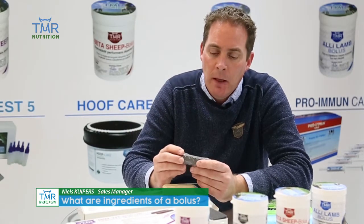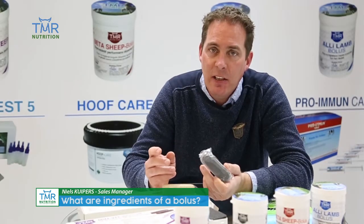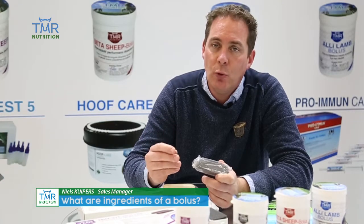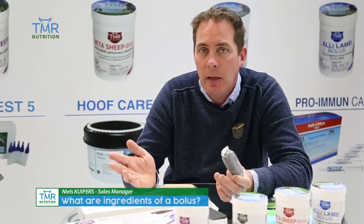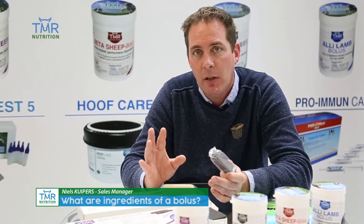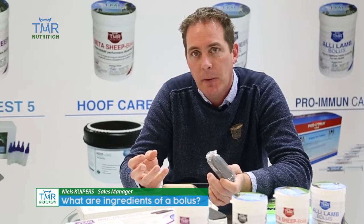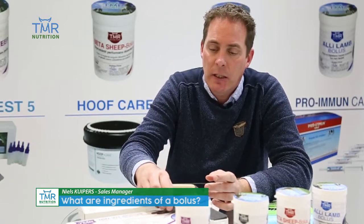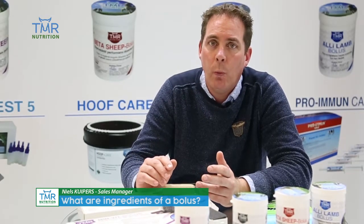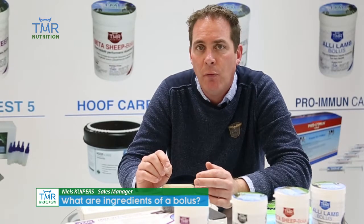this bolus gives every cow, on a daily basis, the daily dose she needs — independent of weather and poor quality of feed. So it is a very natural product with perfect benefits for the animal.